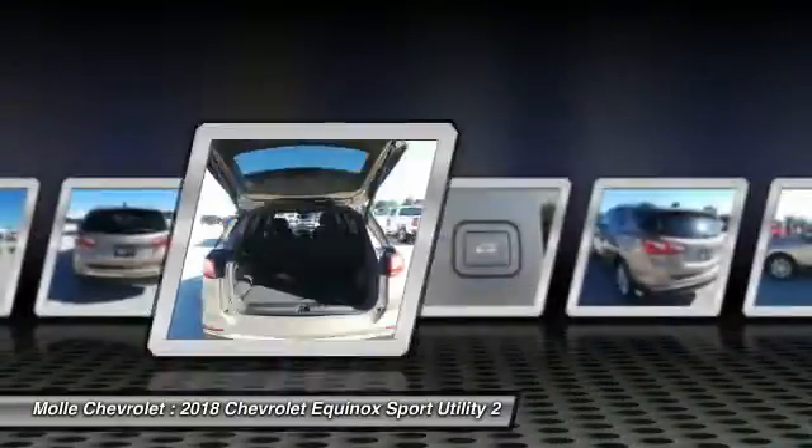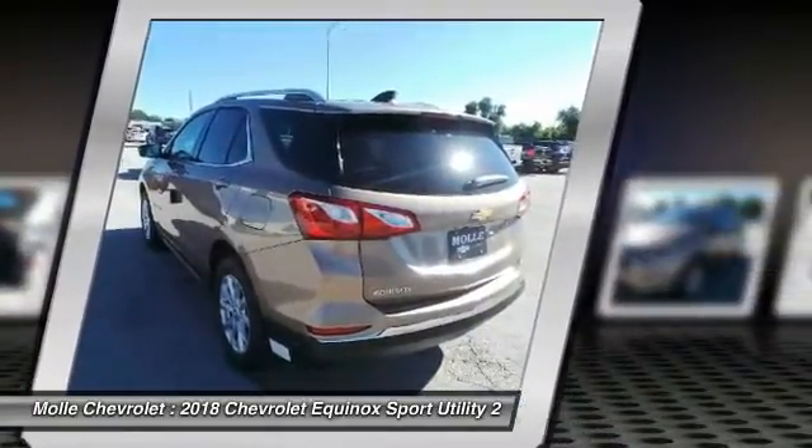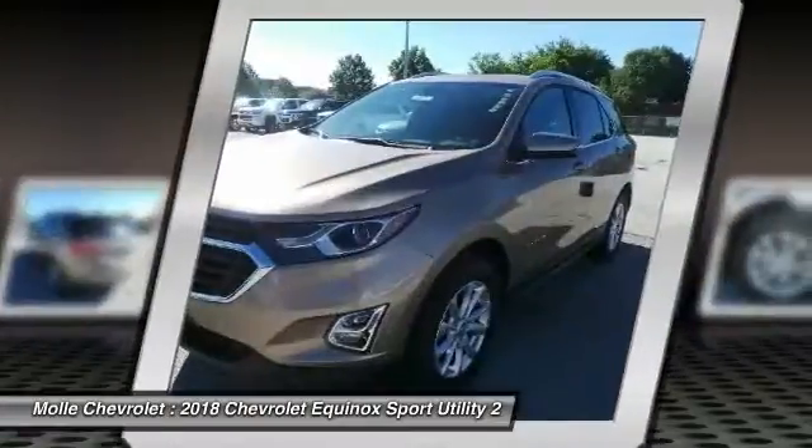Keyless entry, Bluetooth, driver airbag, adjustable steering wheel, keyless start. This vehicle offers reliability and good looks at a great price.